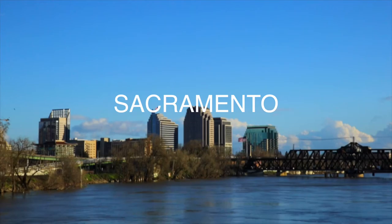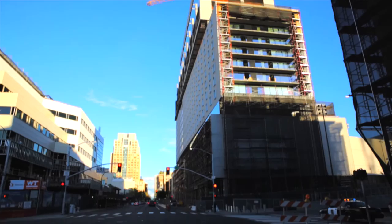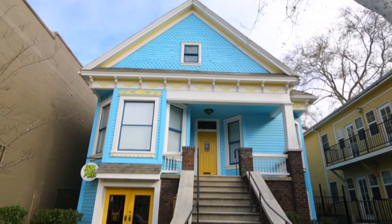Sacramento needed a place to get art supplies, and there wasn't one anymore in Sacramento. My name is Lance, I'm the owner of Leave Your Mark Sacramento.